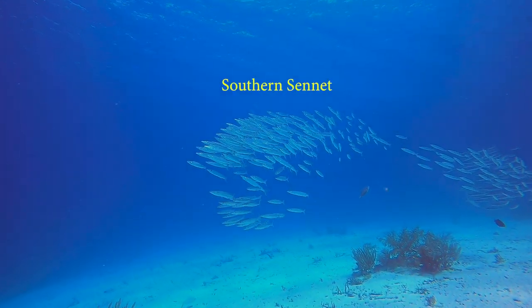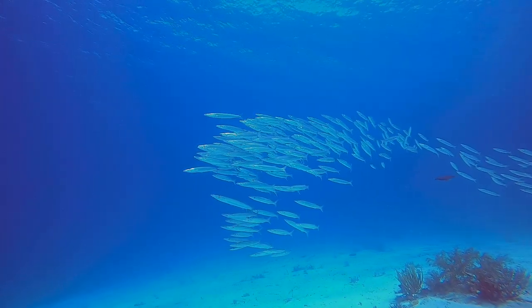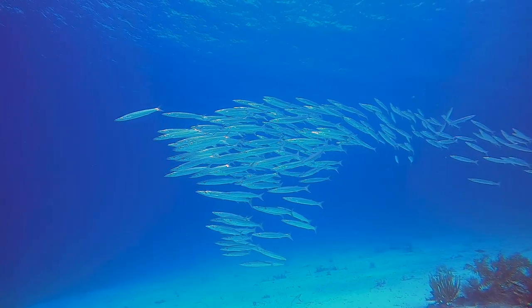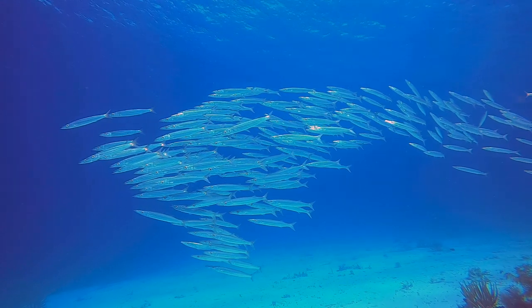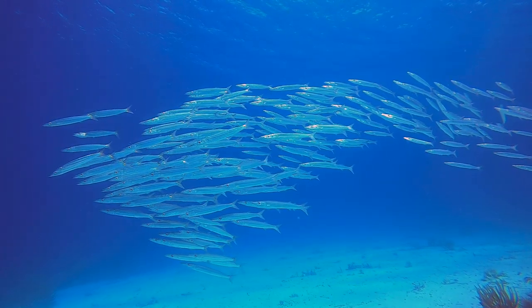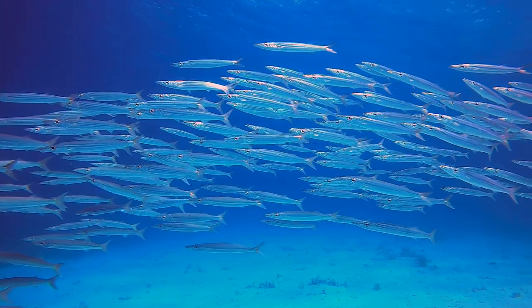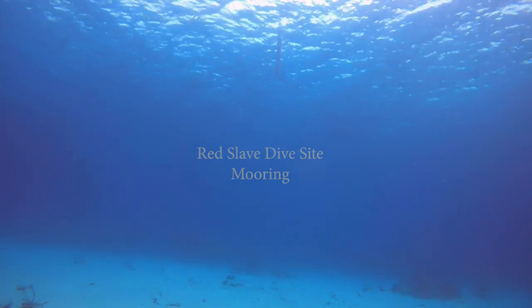Approaching the Red Slave dive site, we see Southern sennet. These are in the barracuda family and can be found in the western Atlantic from Bermuda, Florida, the Bahamas, and south to Uruguay — and apparently Bonaire. Above we see the Red Slave dive site mooring.